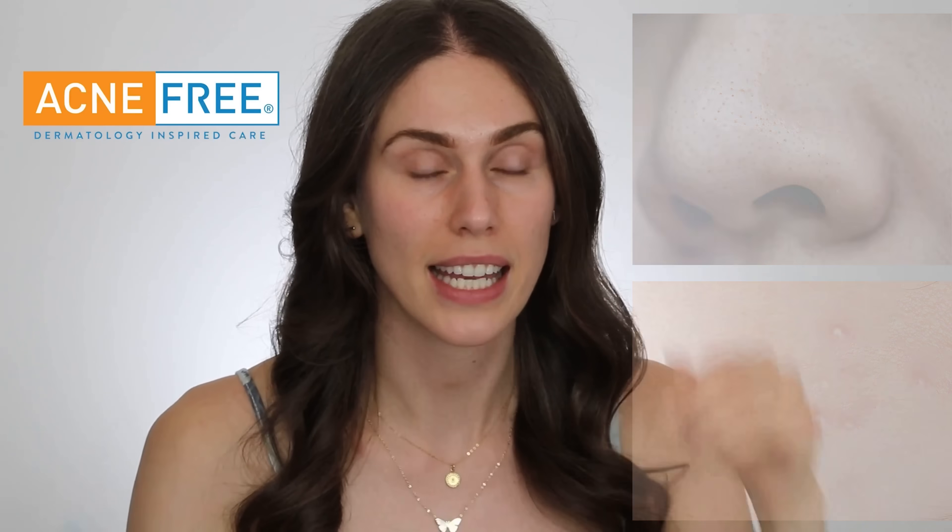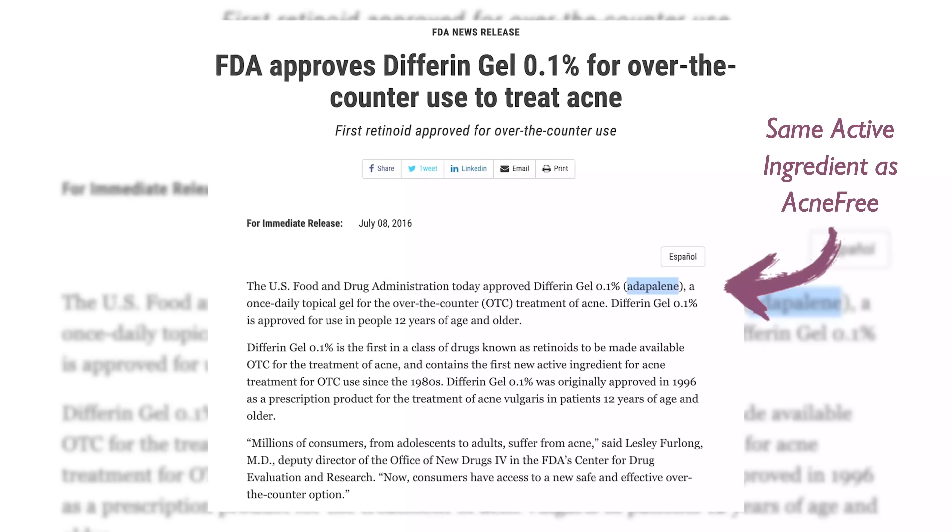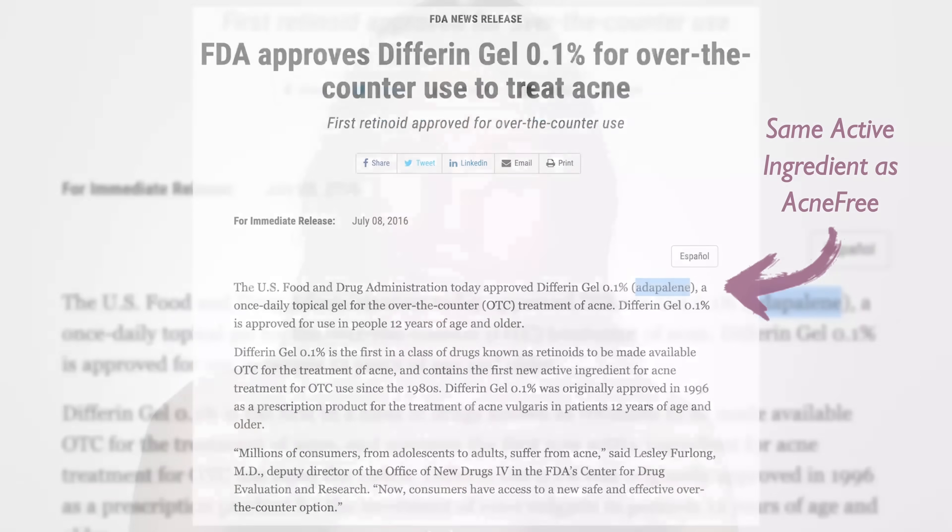Before we even get into how to incorporate this into your routine, why should you? This one from Acne-Free does help with acne — we're talking whiteheads, blackheads, and non-nodular cystic acne. If you have minor cystic acne and your derm approves it, this used to be a prescription-only product. And again, it is now available over the counter.